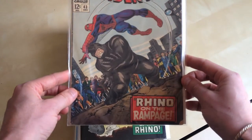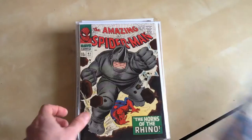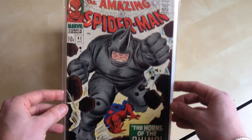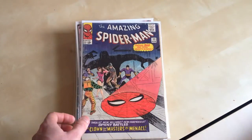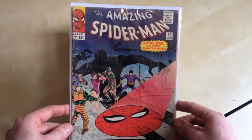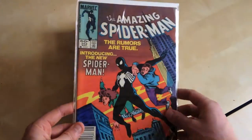43, the concluding part of the Rhino's first storyline. There's 41, the first appearance of Rhino, who potentially could be in the next Spider-Man film — which I don't know about you but I don't really rate the Spider-Man films. 22. So that's it from 50 to 1.